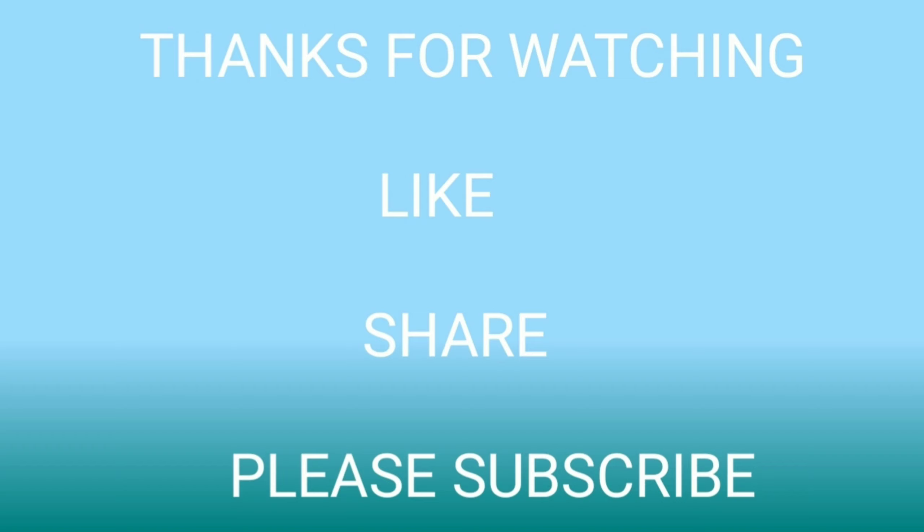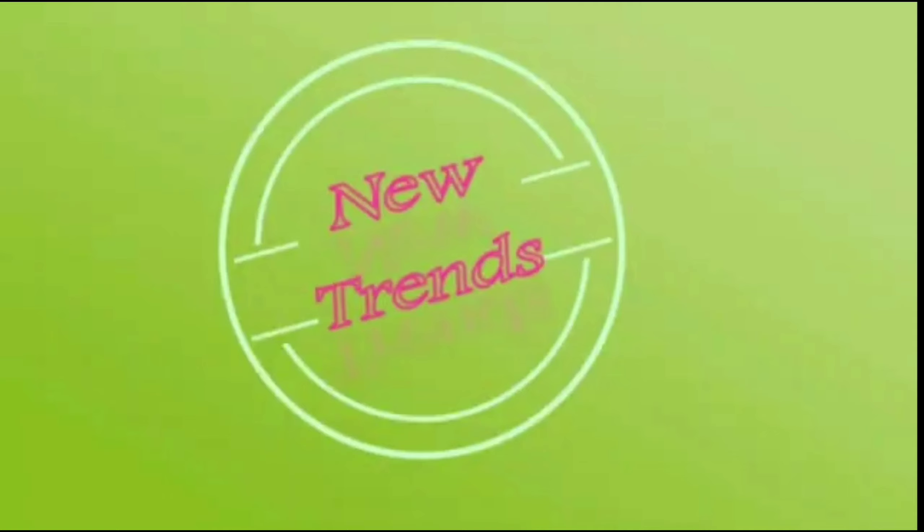I hope if you like these saree ideas, please don't forget to click the bell icon and like, share, and subscribe to our channel. Thanks for watching.